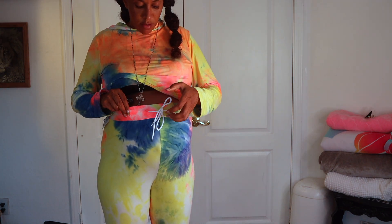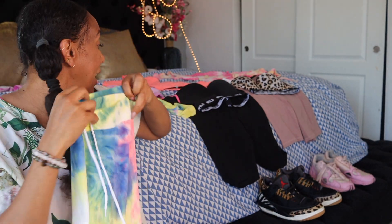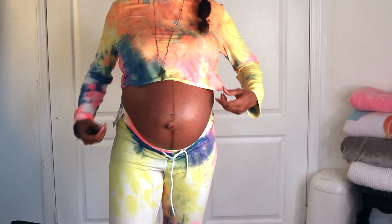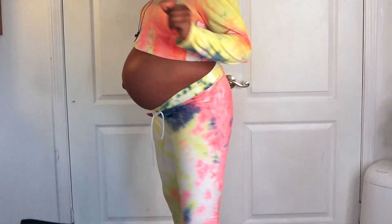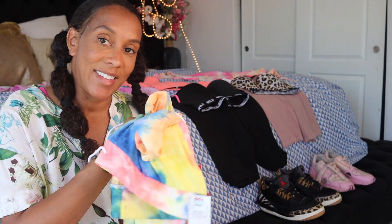This is a 1X — I am definitely not a 1X — but I feel like I can wear this after the baby and before the baby, and it'll look better a little looser anyway. This is a two-piece: you get the pants with a hoodie. I'll keep rocking it with my Nike Air Max neon.